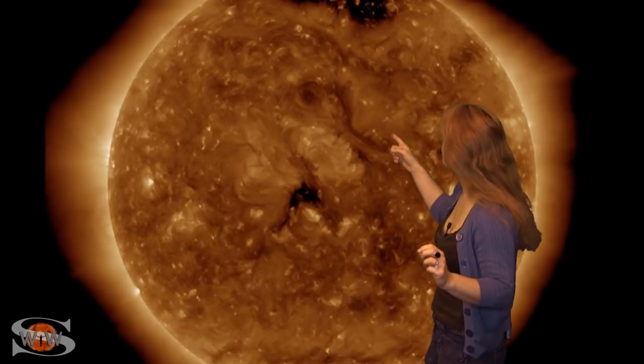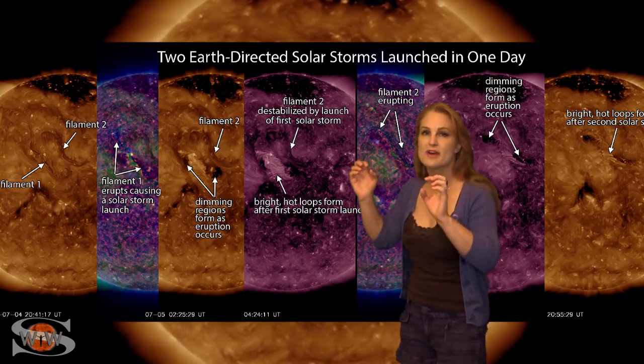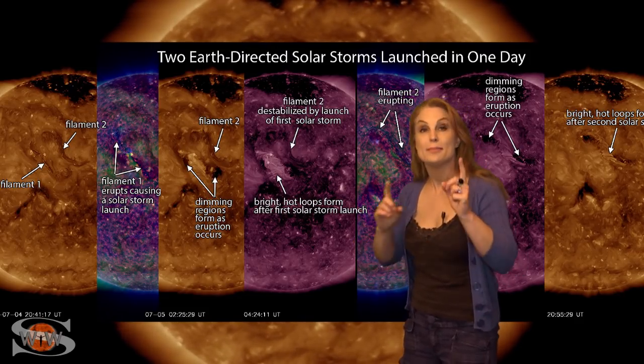That's headed off to Earth, and then the second one — now, the second one may have only partially erupted, and if so, we've got kind of a one-two punch. They're both headed off towards Earth, and we think the impact will be right around July 9th.